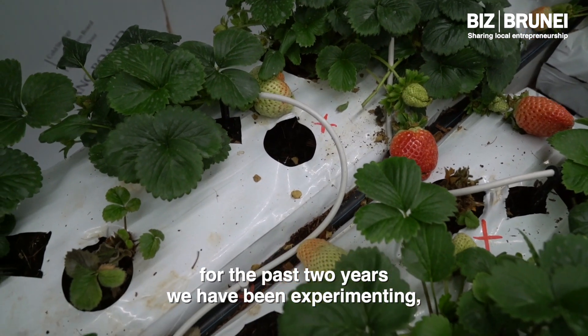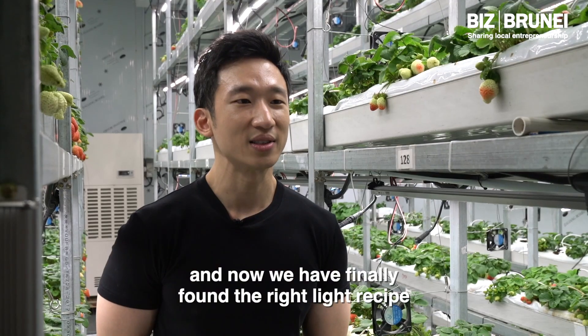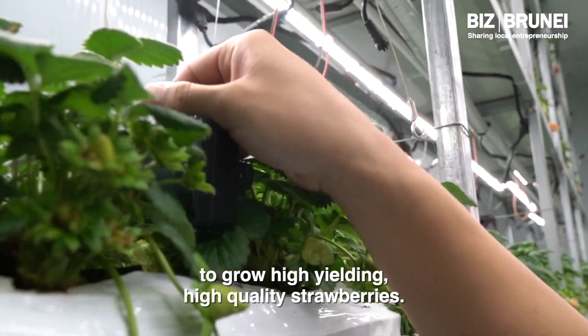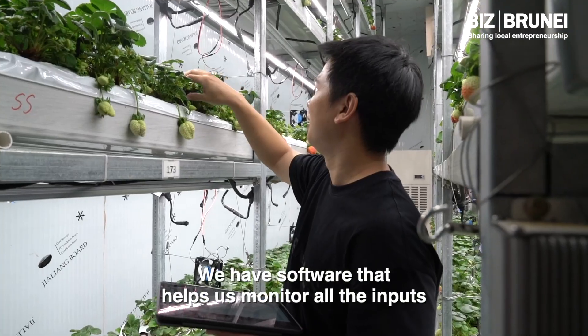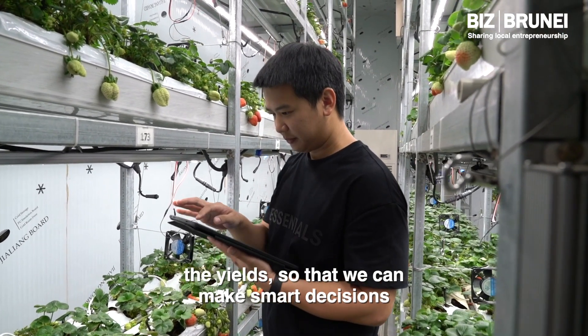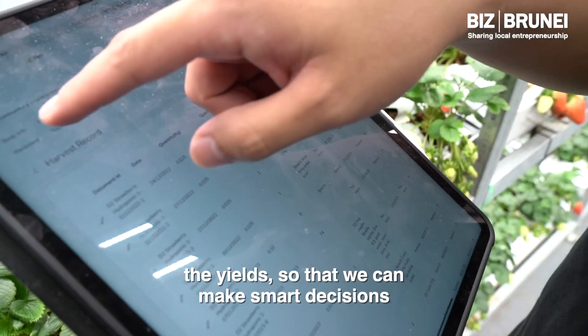For the past two years, we have been experimenting and now we have finally found the right light recipe to grow high-yielding, high-quality strawberries. We have a software that helps us monitor all the inputs and the yield, so that we can make smart decisions.